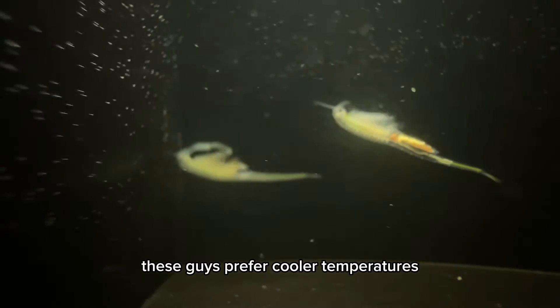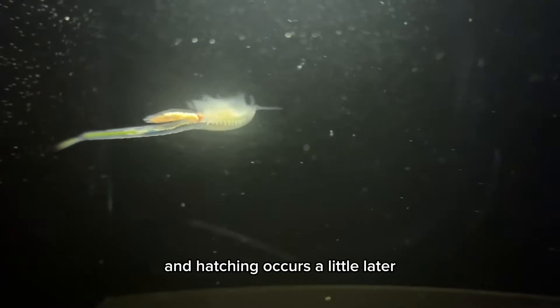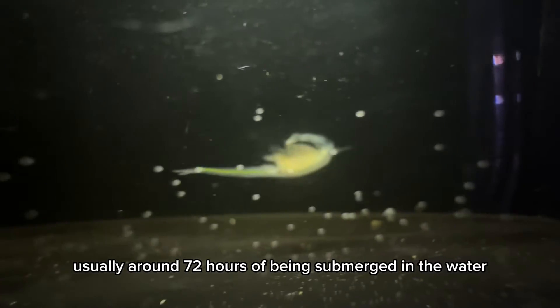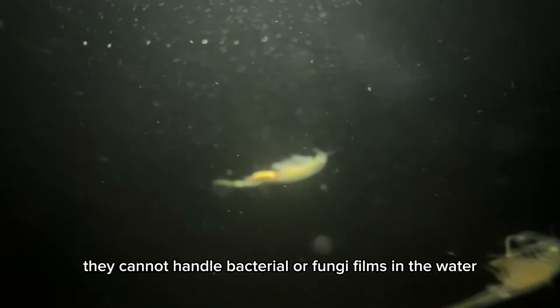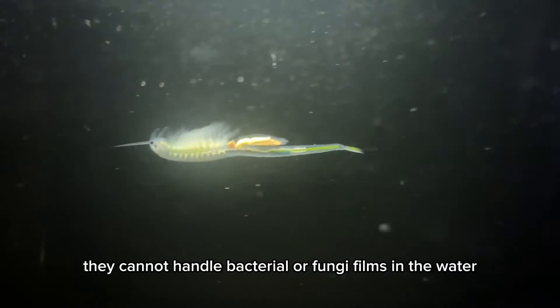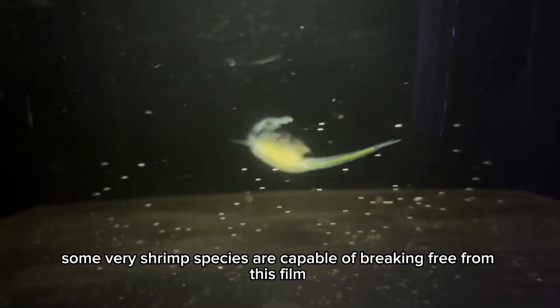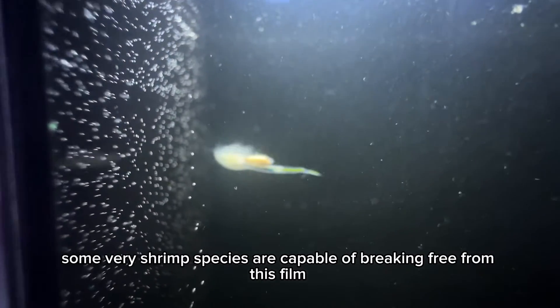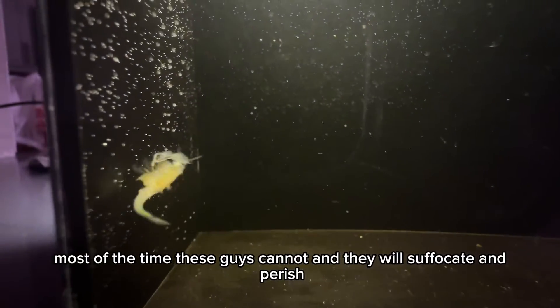These guys prefer cooler temperatures around the 50s to 70s in my experience, and hatching occurs a little later, usually around 72 hours of being submerged in the water. One trouble I've had with culturing the species is they cannot handle bacterial or fungi films in the water, especially at early stages in life. Some fairy shrimp species are capable of breaking free from this film; however, most of the time these guys cannot and they will suffocate and perish.